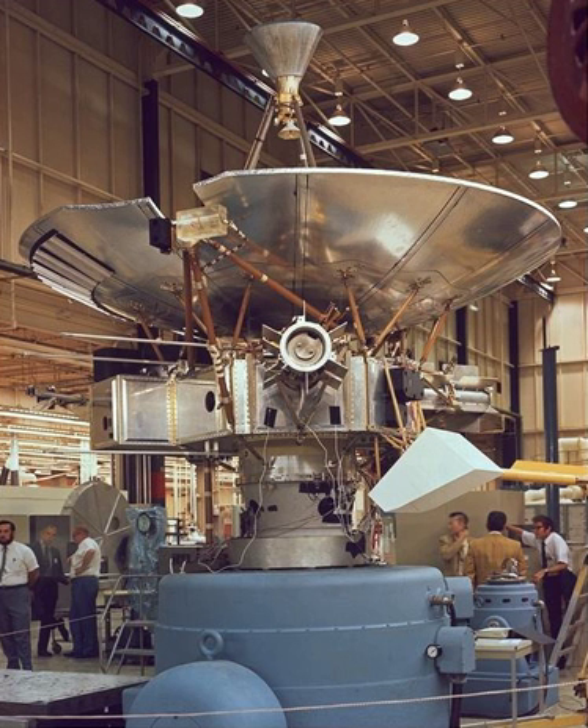Pioneer 1 (Thor Able 2 / Pioneer I), a Lunar Orbiter, missed the Moon due to a third stage partial failure on October 11, 1958. Pioneer 2 (Thor Able 3), a Lunar Orbiter, reentered due to a third stage failure on November 8, 1958. Pioneer P-1 (Atlas Able 4A / Pioneer W), launch vehicle lost September 24, 1959. Pioneer P-3 (Atlas Able 4 / Atlas Able 4B / Pioneer X), lunar probe lost in launcher failure November 26, 1959. Pioneer 5 (Pioneer P-2, Thor Able 4 / Pioneer V), interplanetary space between Earth and Venus, launched March 11, 1960.